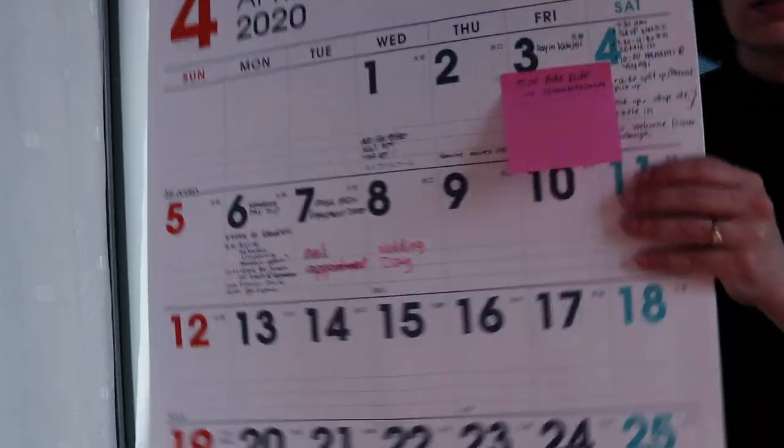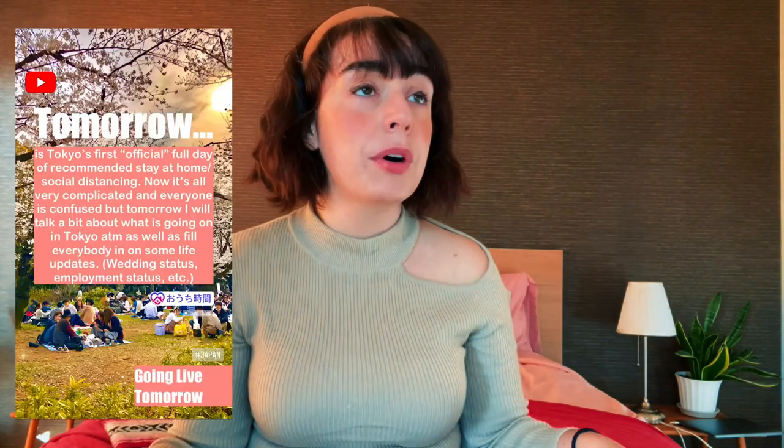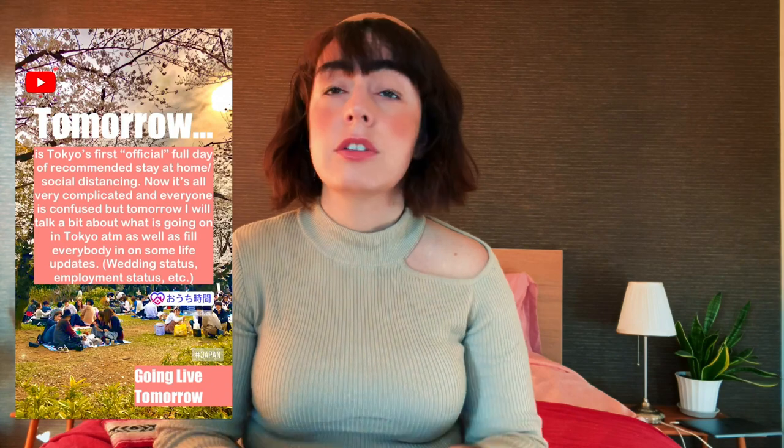I took on this project back in April of 2020, when things started really going downhill. Everybody was starting to work from home, asked to stay home — don't go outside, don't do anything, right? Just stay home. So what I figured out to do at home was redecorate my apartment.